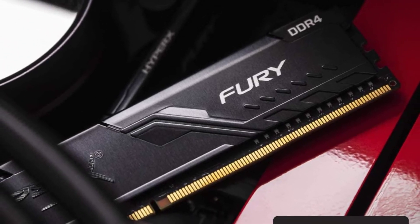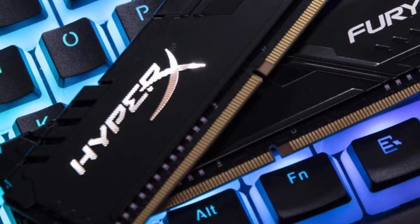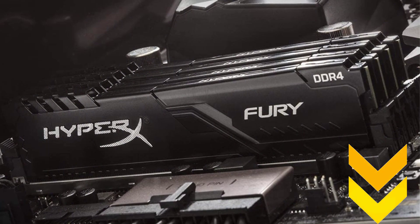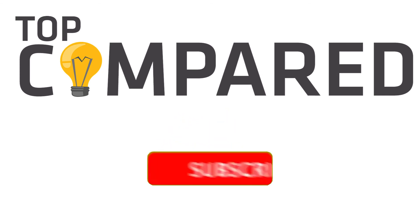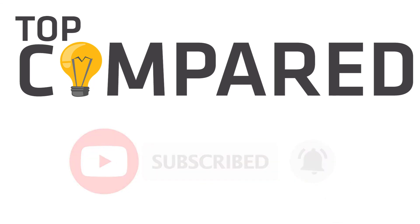My choice from all the mentioned RAM is the one from HyperX. It provides a powerful performance boost for gaming and video editing, making it the perfect choice to upgrade your system. Product links are in the description box below. Please like, share, and subscribe to our channel for more videos. Thank you.